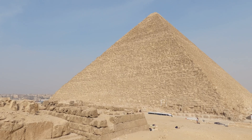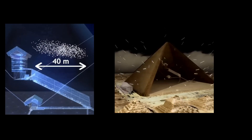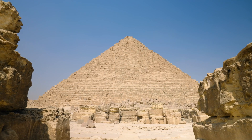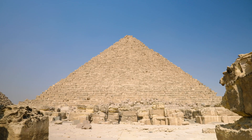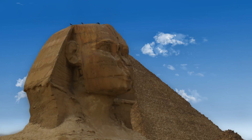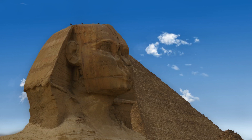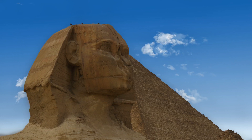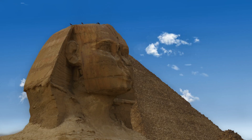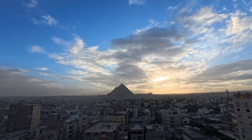So what about that massive void we started with—the one the size of a passenger jet hidden inside the Great Pyramid for 45 centuries? It's still there. Still sealed. Still waiting. The challenge isn't just technical—it's ethical. These walls are over 20 feet thick in places. The pyramid is a UNESCO World Heritage Site. Every decision to drill, scan, or explore must balance our hunger for discovery against our duty to preserve what survived since 2500 BCE.